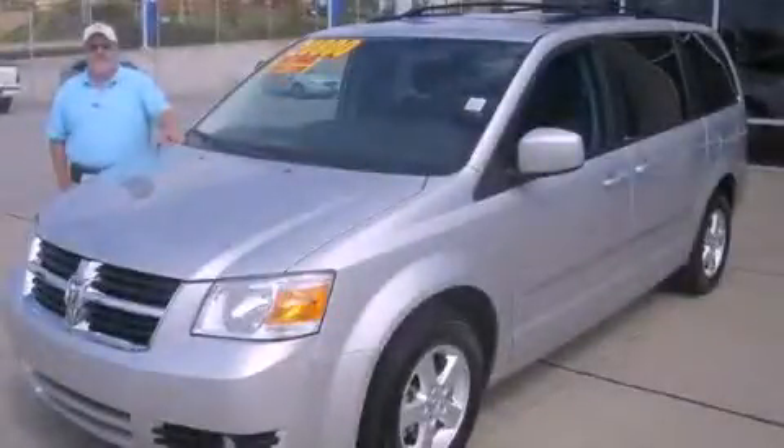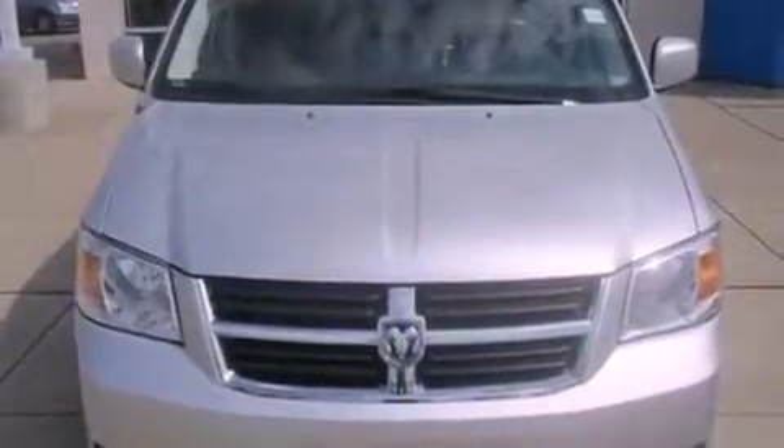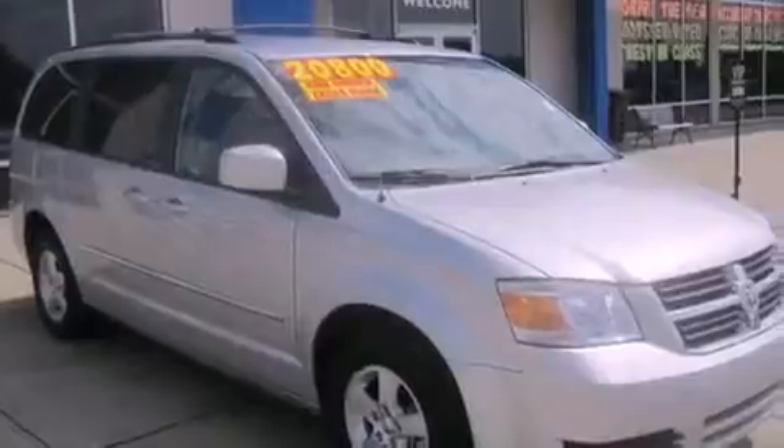This is a 2010 Dodge Grand Caravan, the vehicle with enough space for you and yours. It has a 3.8-liter six-cylinder engine and a six-speed automatic transmission.